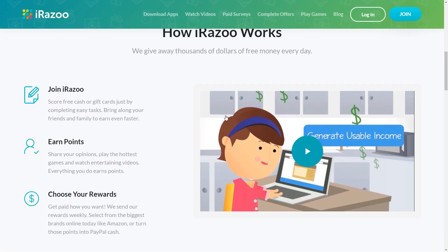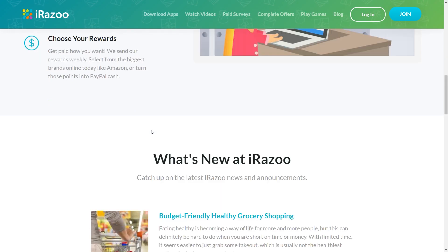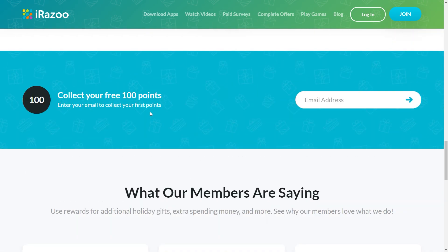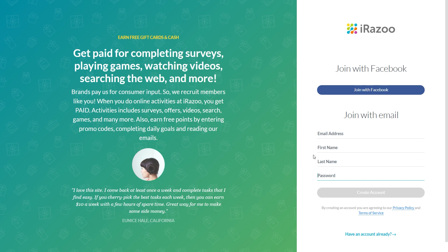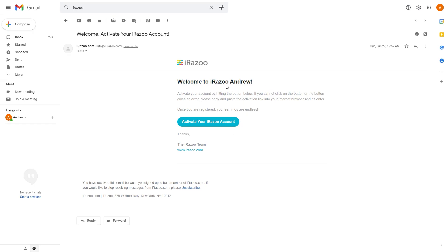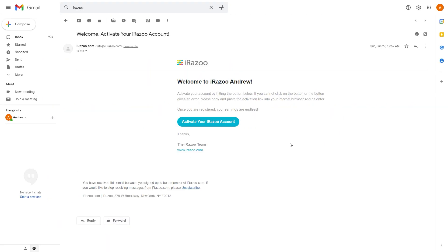Here's how iRazoo actually works: you first join the website by signing up, then earn points by playing games, completing surveys, or whatever method you choose, and then you choose your rewards. They also offer Amazon gift cards, and if you want cash, PayPal is available too. To start earning, click Join in the upper right corner, then enter your email address, first and last name, and password, and click Create Account. Alternatively, you can click Join with Facebook to create an account faster. If you sign up via email, just open the confirmation message and click Activate Your iRazoo Account.